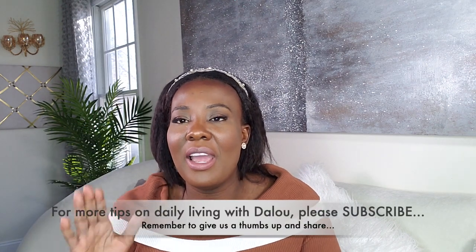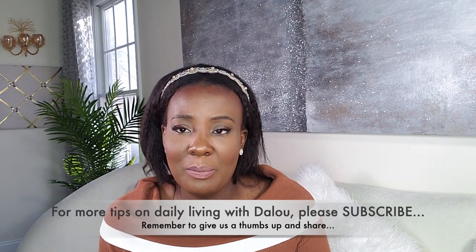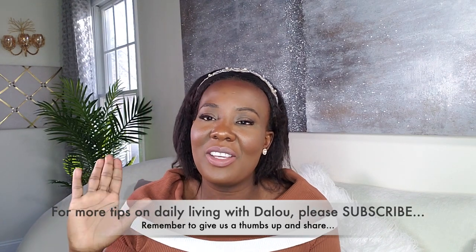Yes guys, this is it for today. Once again, thank you so much for stopping by. Don't forget to give us a thumbs up and subscribe. I'll see you next time. Thank you.